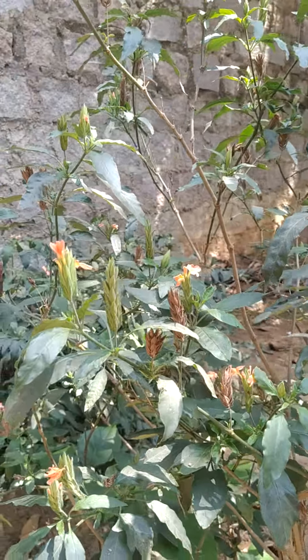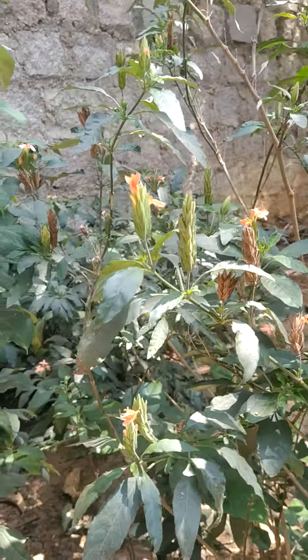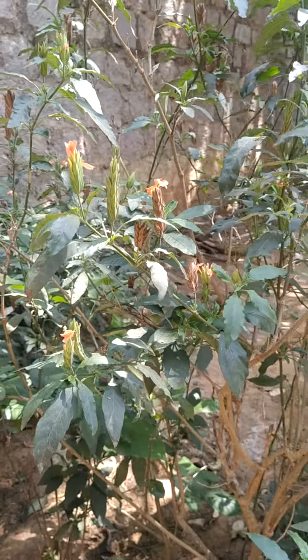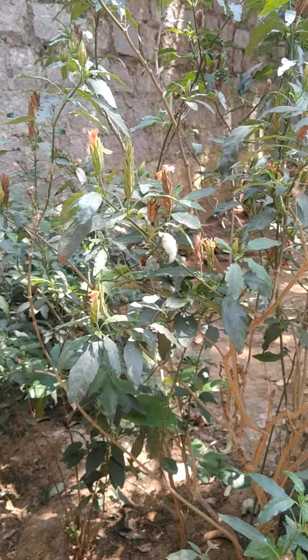The flowers have petals and very green colored bracts. Once again, the common name of this plant is Firecracker.